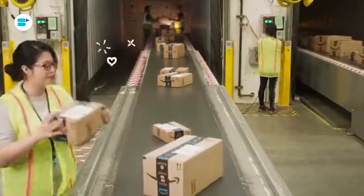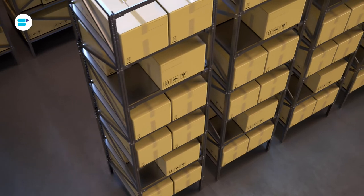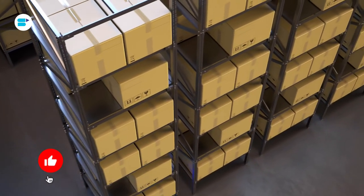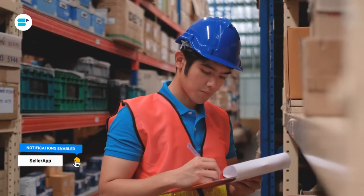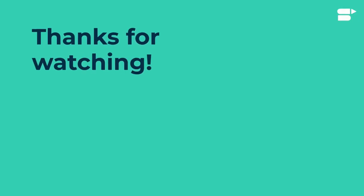After the packages are ready, they are then delivered to the customers. This can be done in various ways. Amazon has been creating a system that allows third-party sellers to store, fulfill, and deliver their products to the customer in the most efficient way possible. It is safe to say that Amazon FBA has changed the way e-commerce businesses operate.